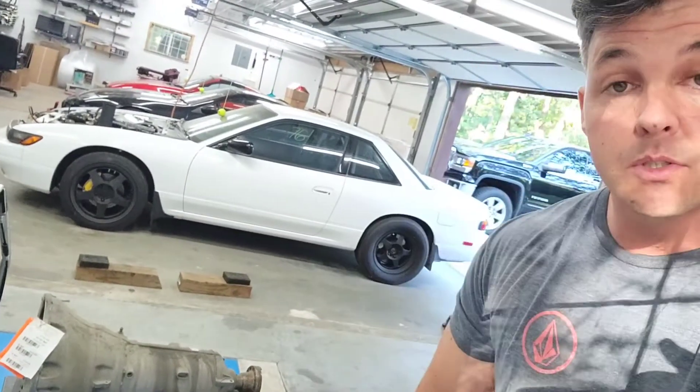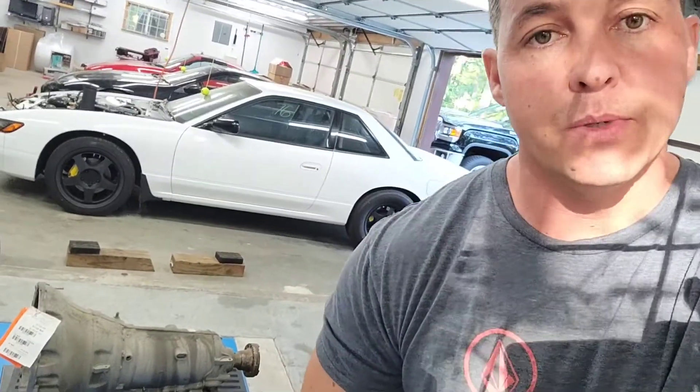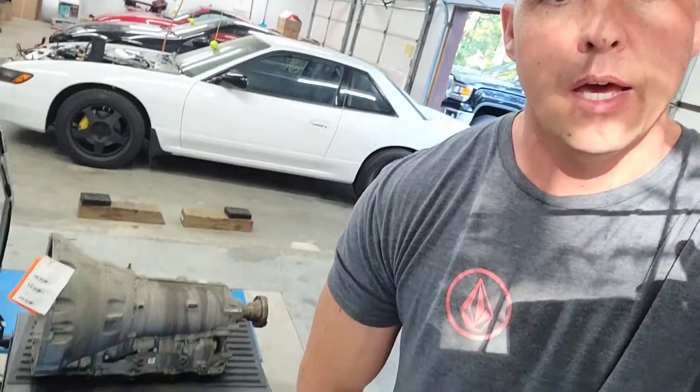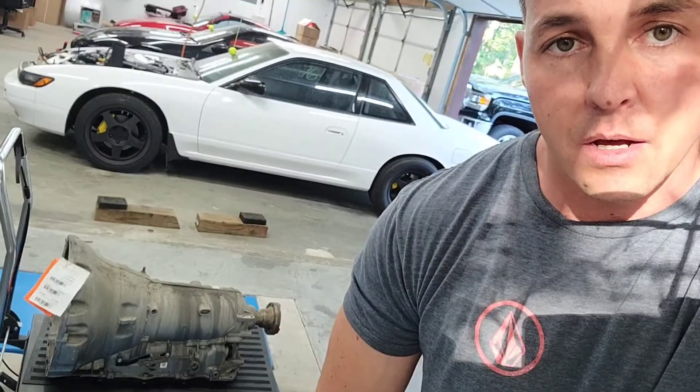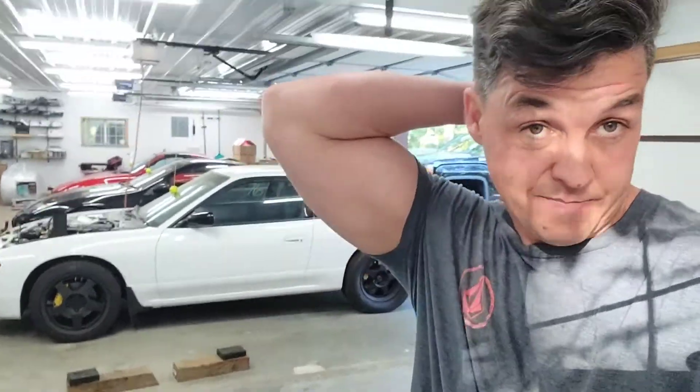This is an 8HP70 out of a 2015 Dodge Challenger - the 5.7 Hemi Dodge Challenger automatic. This is the transmission out of that. This one has 32,000 miles on it and I was able to pick it up out the door for $700. I thought that was a fantastic deal - 32,000 miles, 2015 Challenger, $700 sounded like a screaming deal to me so I went ahead and jumped on it.